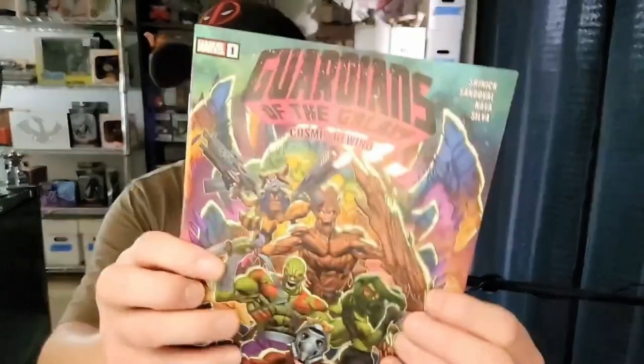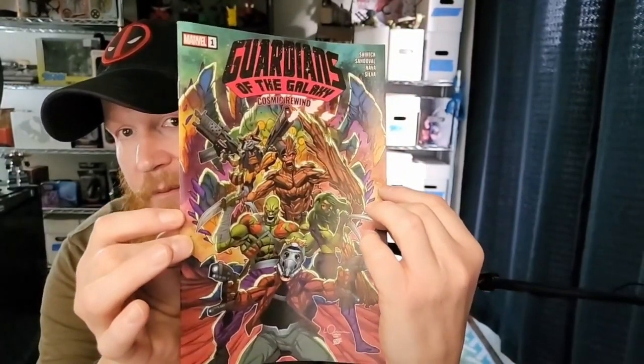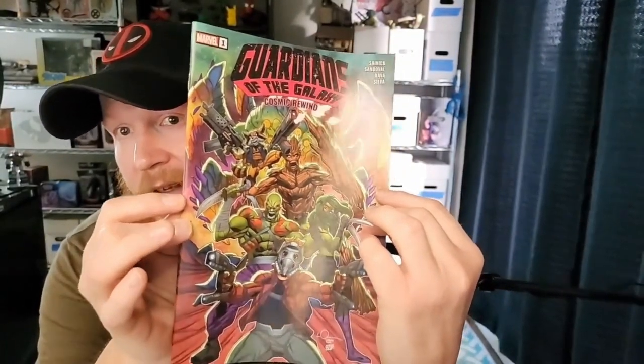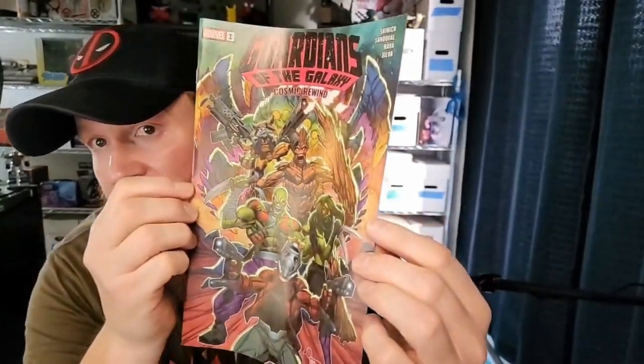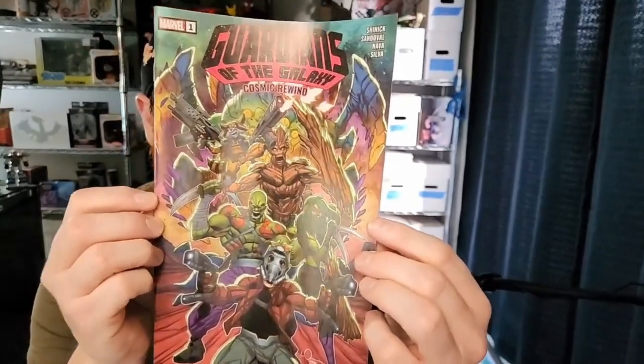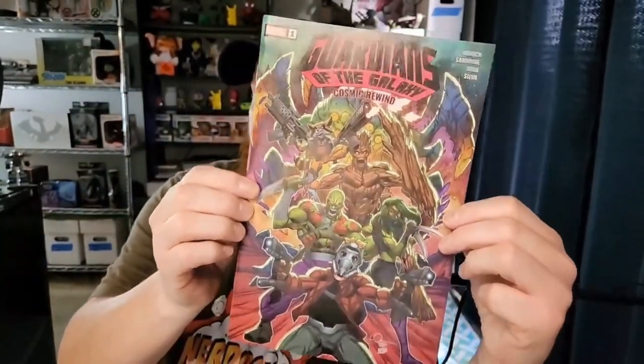Here we've got a number one for Guardians of the Galaxy: Cosmic Rewind. Look at Groot, Gamora, Peter, Rocket, and Drax — pretty cool cover. I am in love with the Guardians, so that is cool. I'll probably go ahead and keep that one.